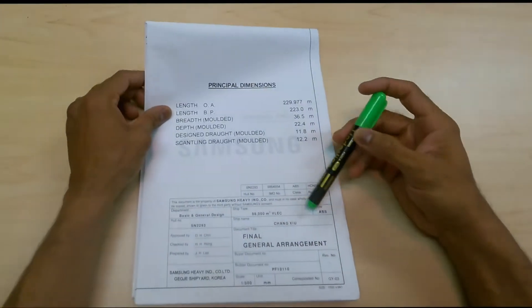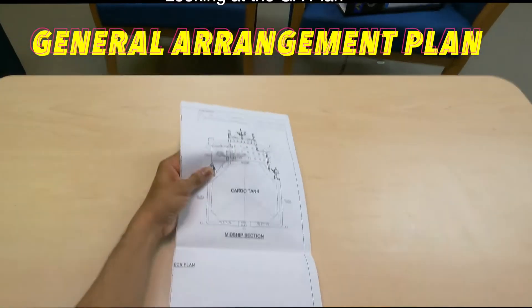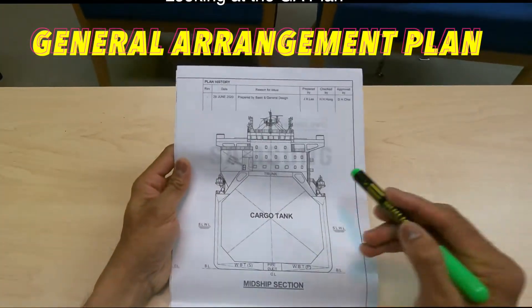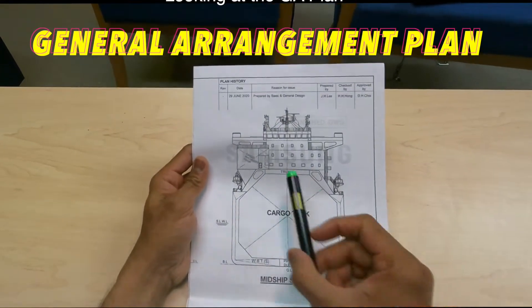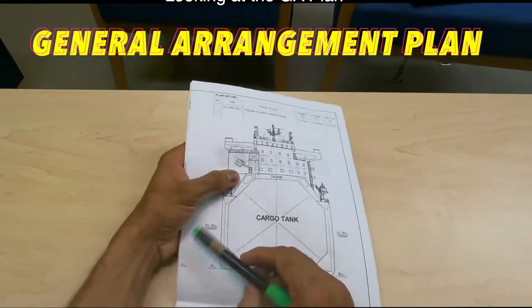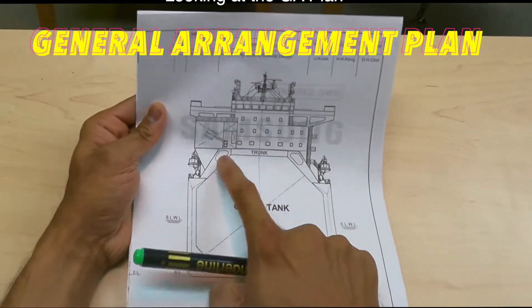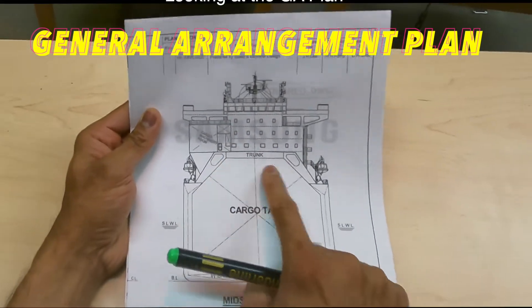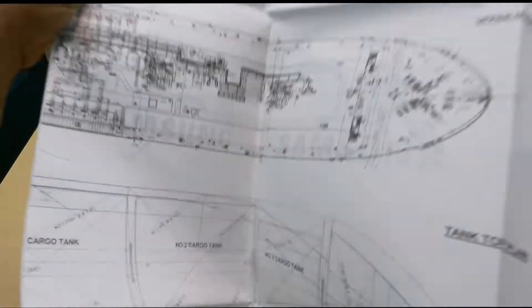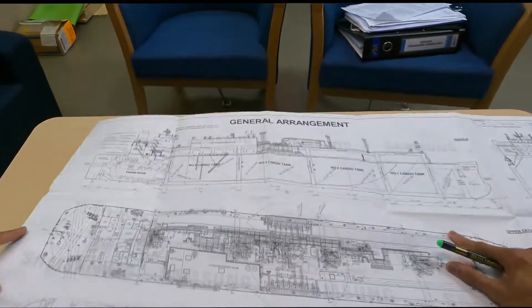To get familiar with what this passageway is, let's take a look at this general arrangement plan. You can see the cross-section of the vessel right here. The passageway I'm talking about is in this slot — can you see this slot here? It's at the top corners of your cargo tank, running right from the aft end of the vessel till almost the forward end.